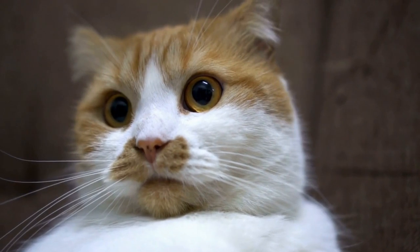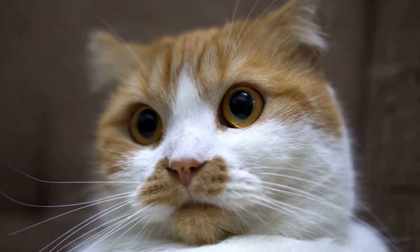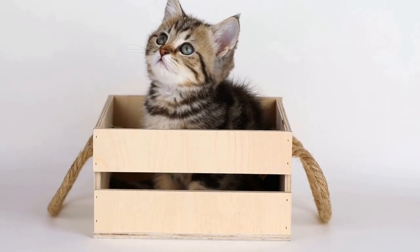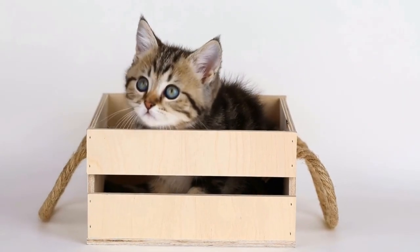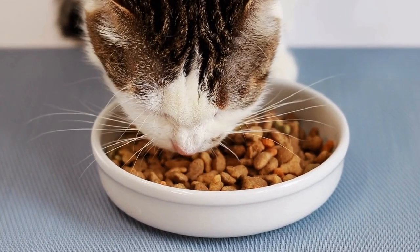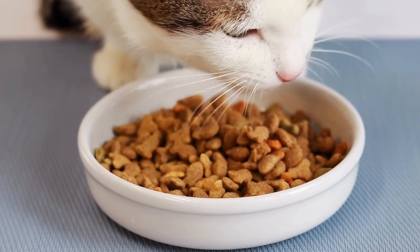Loprams also come in a variety of colors and patterns, including tabby, tortoiseshell, solid, and pointed. Their eyes can be any color, which adds to their individuality and charm. Additionally, Loprams have long, tufted ears, a wedge-shaped head, and a robust body structure that exhibits strength and agility.